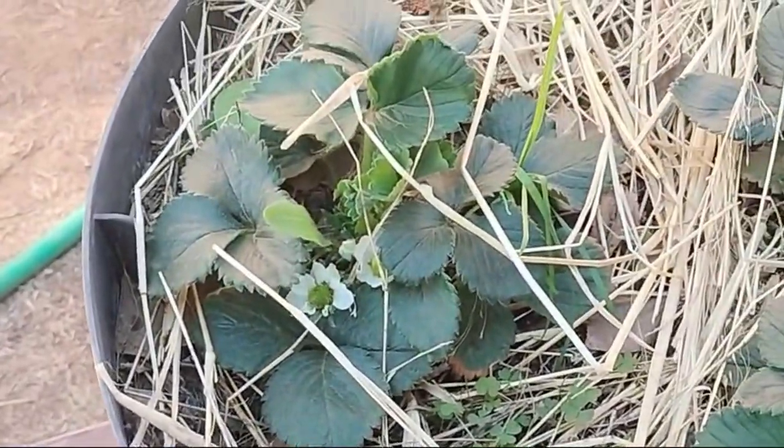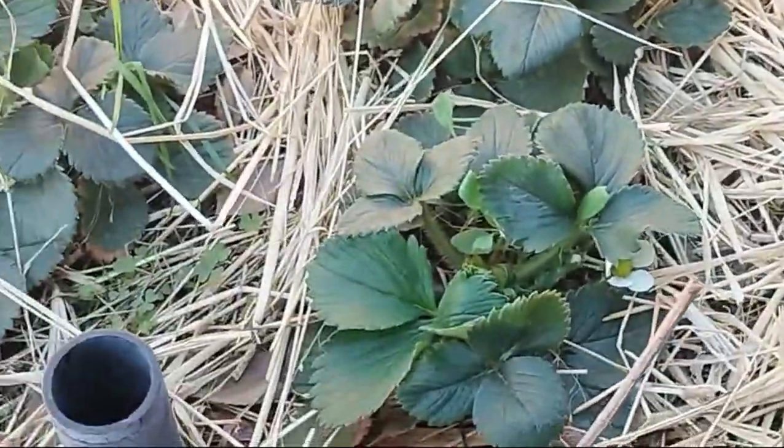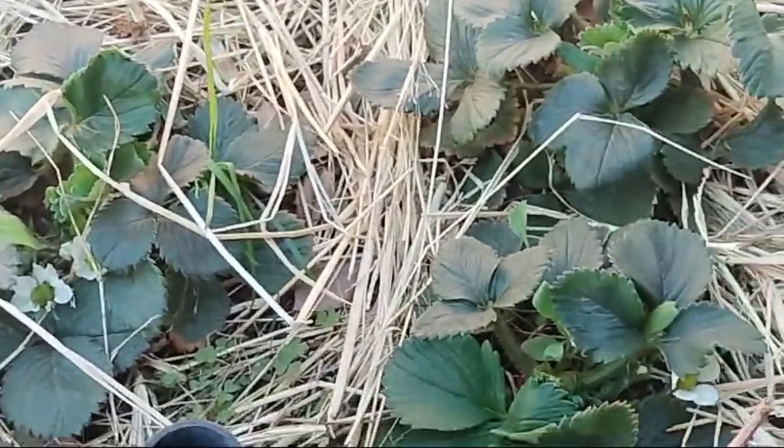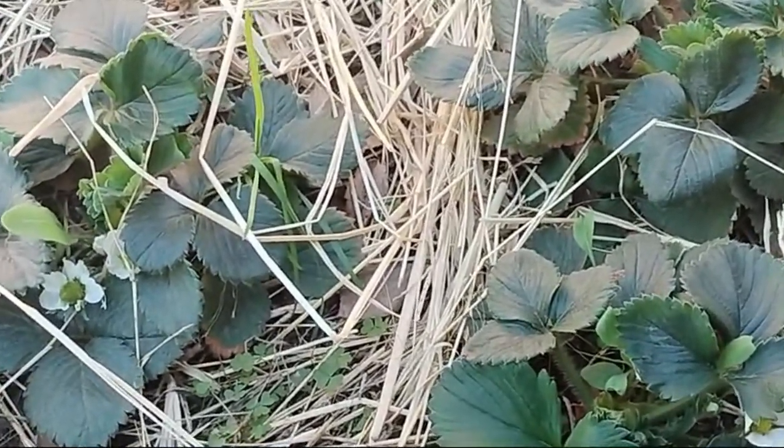My strawberries are looking super strong and starting to make little flowers, so the race between us and the birds will be on pretty soon. I'm going to put some bird netting up this year — I have learned my lesson.